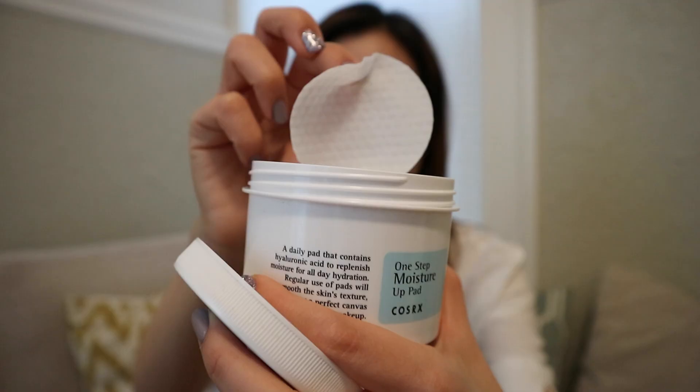Next we have the COSRX moisture pads. I love these because they are very moisturizing yet they keep my face clean. Before boarding my flight, I like to wash my face in the bathroom because I heard that the plane water is not clean. Then to freshen up, I just like to use one of these pre-soaked moisture pads.